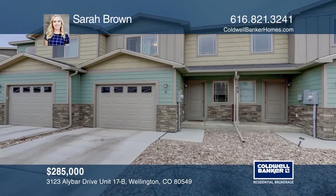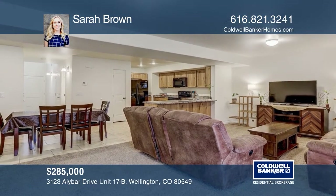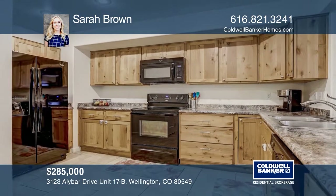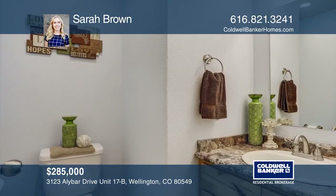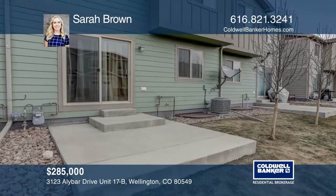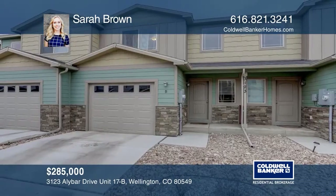This spacious three-bedroom, three-bath home is just west of Main Street, Wellington. The large kitchen offers all matching appliances and a breakfast bar. This home shows beautifully and includes AC. The master suite hosts a walk-in shower. Come relax on the back patio or hang out in the one-car garage. This home is complete with an unfinished basement. Plan a tour with Sarah Brown today.